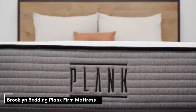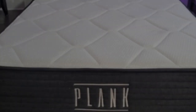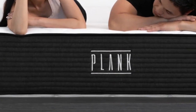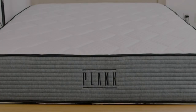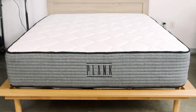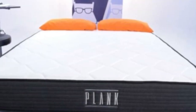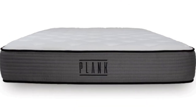You might want a firm mattress if you're a stomach sleeper, as firm mattresses are great for keeping the hips elevated. Or you might want one if you sleep on your back and don't want to feel as though you're sinking into your bed. Fortunately, a firmer mattress can also help sleepers with sciatica. The Plank Firm is an all-foam bed with a flippable design from Brooklyn Bedding, meant to be one of the firmest beds out there, with both a firm side and an ultra-firm side.